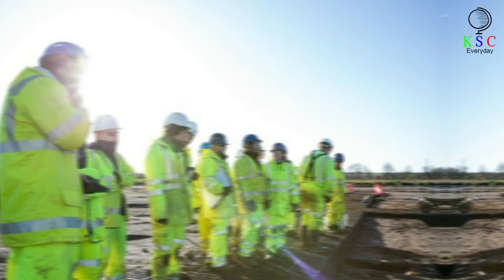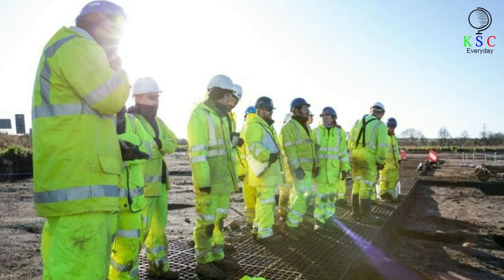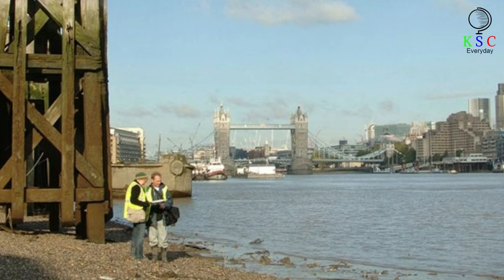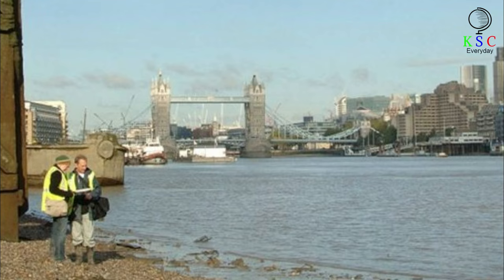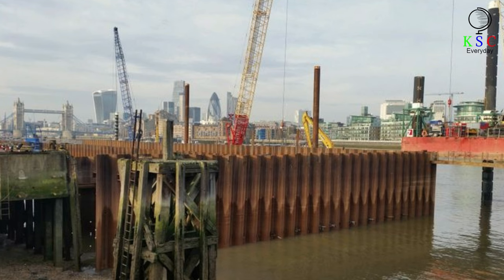Archaeologists from Mola Headland Infrastructure are just one of the groups helping with the Thames Tideway. They specialize in the archaeology of urban areas and helping with construction sites. Their previous work includes the site of the Olympic Park in 2012, as well as a range of major roads and railway lines. Archaeological mitigation is the process of minimizing damage to important historical sites during construction works, ensuring all significant buildings and artifacts are recorded and if possible preserved. Mola began its involvement in the Thames Tideway project when it contributed to its environmental impact assessment, specifically regarding the historical environment.